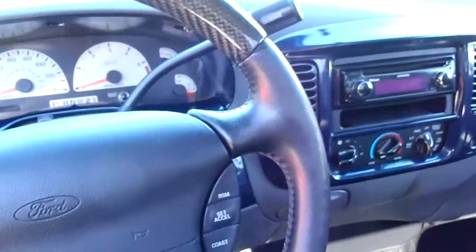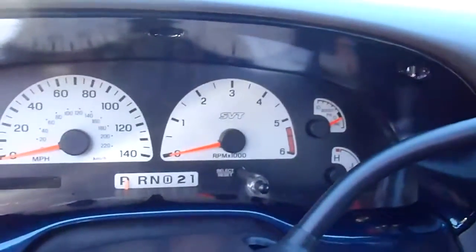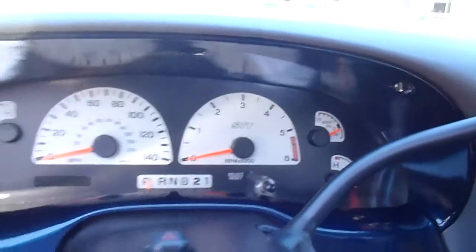Pretty basic, but it's got all the stuff you need. The gauges have SVT on there. Let me get ready to show you under the hood.